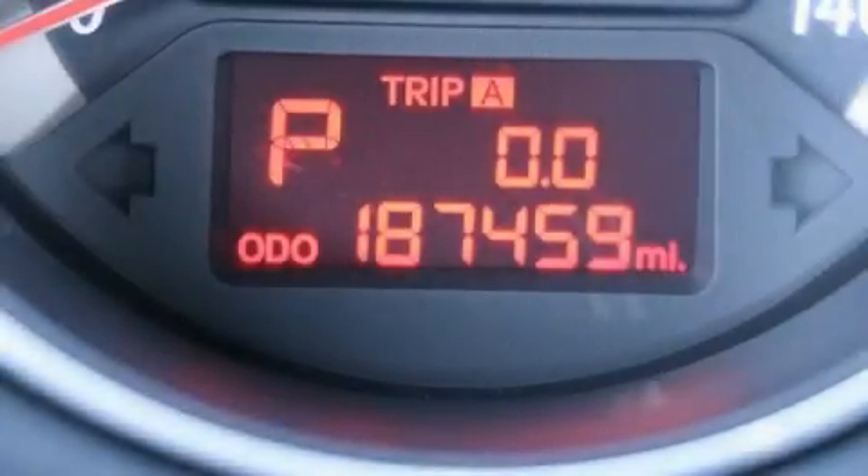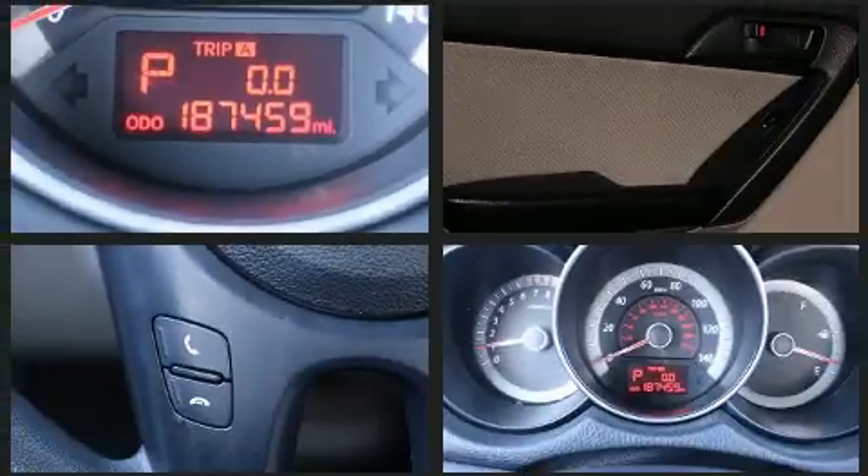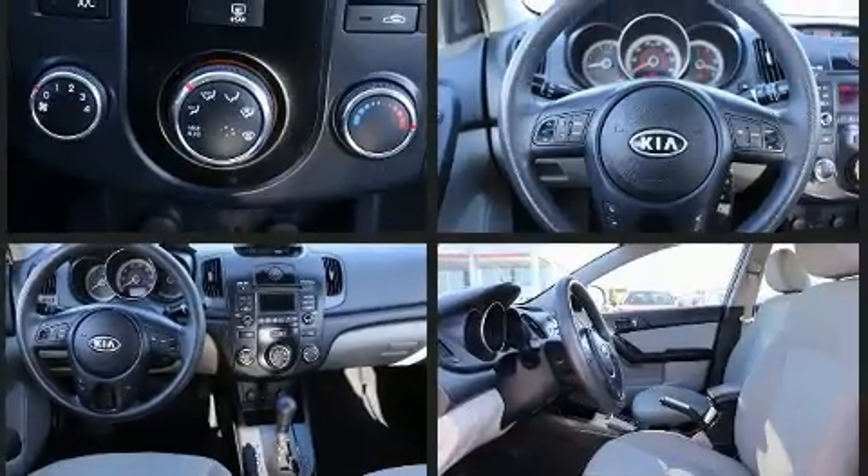Discerning drivers will appreciate the 2010 Kia Forte. Under the hood, you'll find a four-cylinder engine with more than 150 horsepower. And for added security, Dynamic Stability Control supplements the drivetrain.